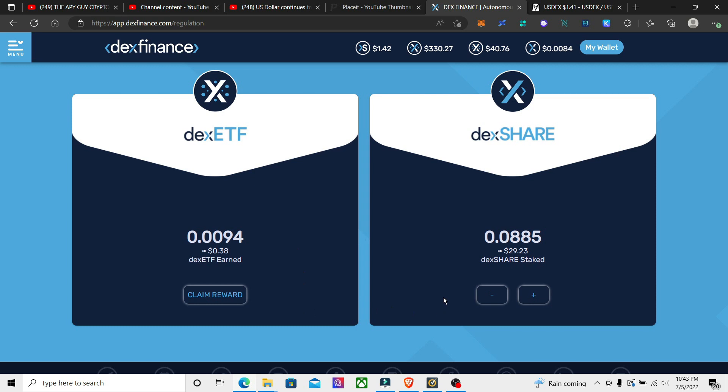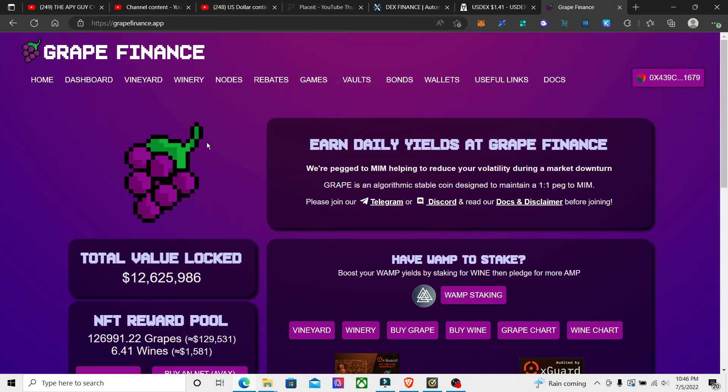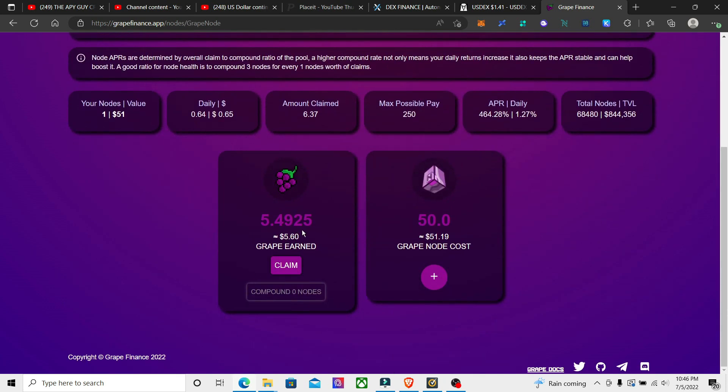Now let's get into the fun stuff — the giveaway. The giveaway is going to be some grape tokens. The node that I started — I think it was like one of the first videos I did — it's up to 5.49 grape right now.